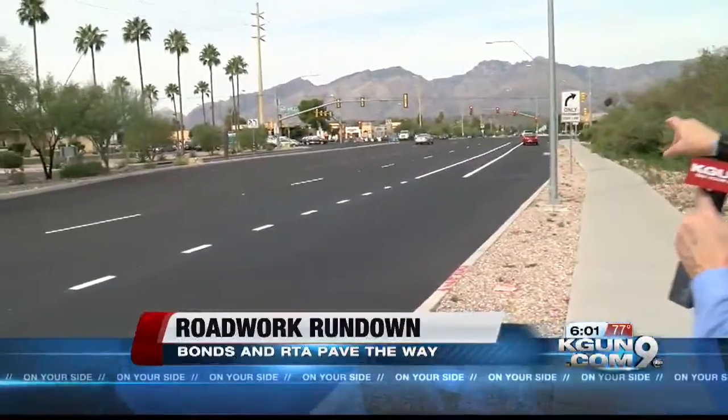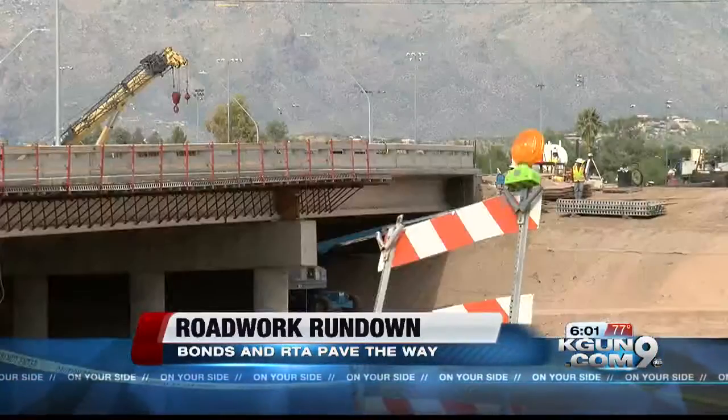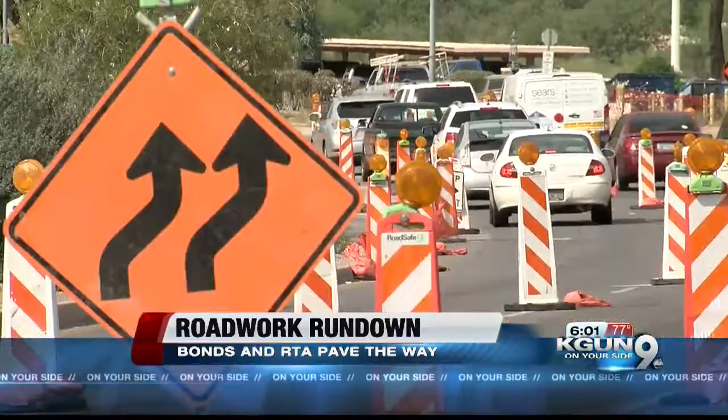A lot of the work is going to be done at night to minimize the impact on drivers, like the intersection with Tanque Verde — that is going to be night work. The Kolb to Sabino Canyon project reshaped the intersection, and now crews will add a treatment to make the pavement last longer.